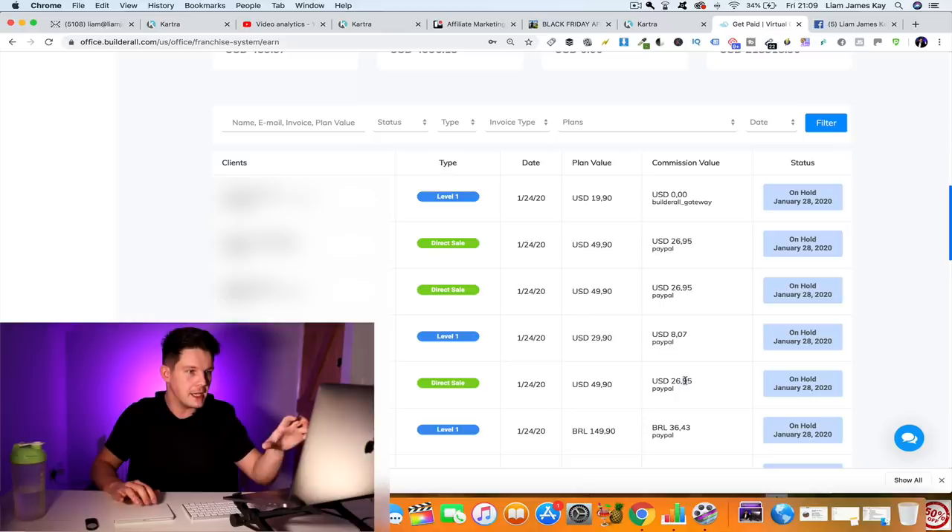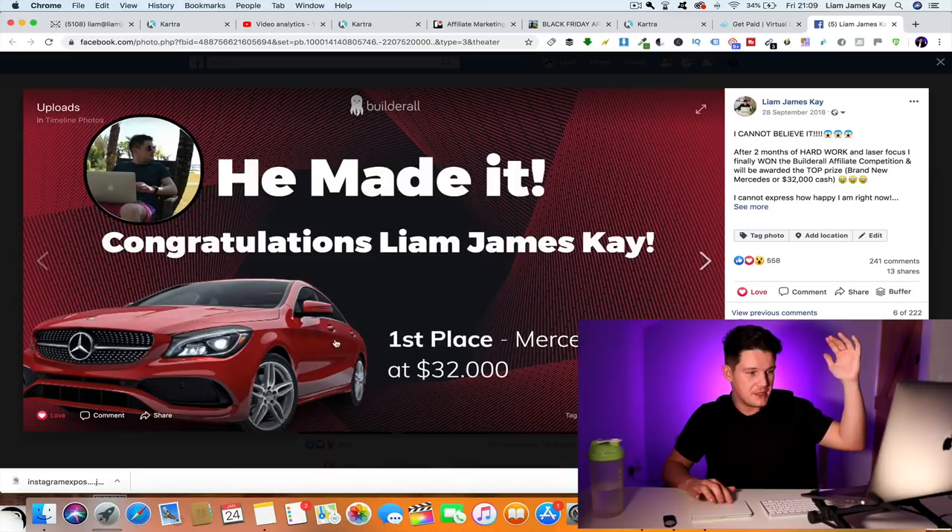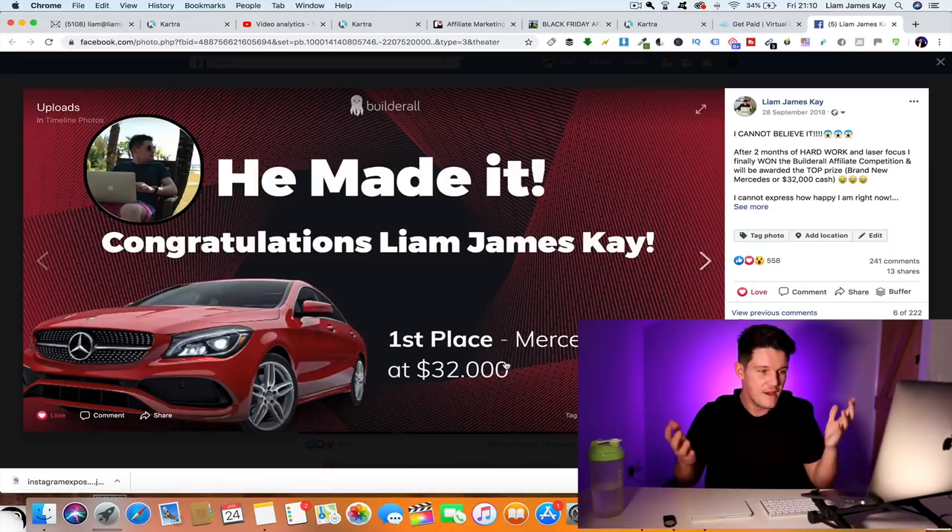I also won a car when I first started affiliate marketing because I was the top affiliate. For one of the products I promoted, I won top prize in an affiliate competition and they paid me $32,000. I could have taken a car, but I decided to take the $32,000 instead. I just wanted to show you that I know what I'm talking about and the stuff I'm going to share with you in this video is super valuable.